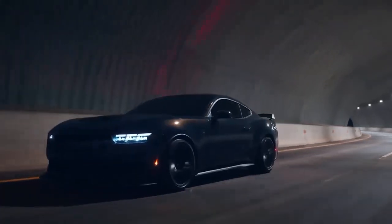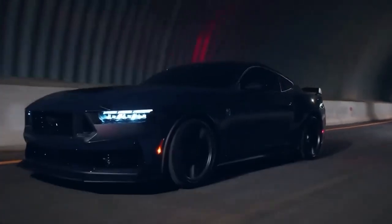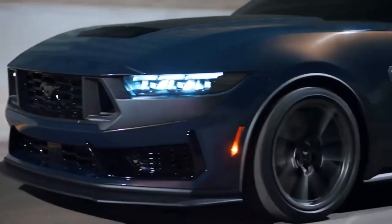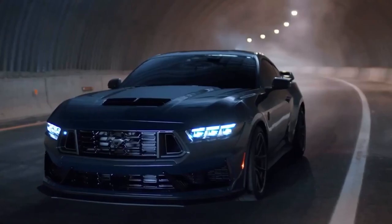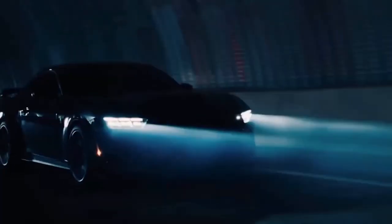The Co-Pilot 360 system has functionality such as adaptive cruise control, lane departure warning, and automatic emergency braking to make navigating narrow spaces and changing lanes on the highway easier. The system also includes a rear-view camera and a blind spot information system with cross-traffic alert.